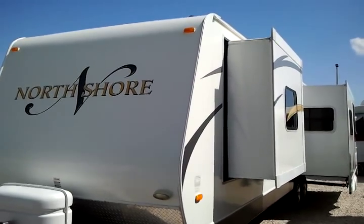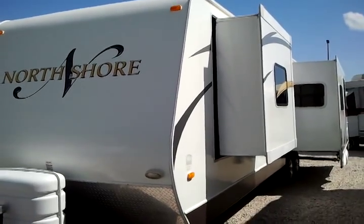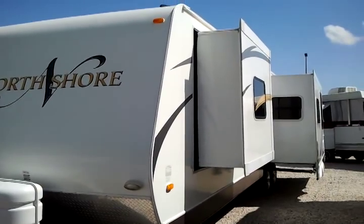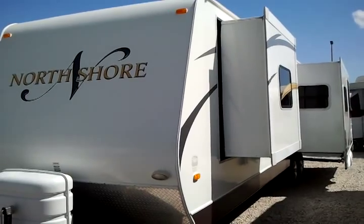That's the unloaded vehicle weight. Very, very pretty unit. I just had to share it with you today. So let's take a look on the other side and then we'll go inside and take a tour of this beautiful travel trailer. It's a 2008 North Shore.